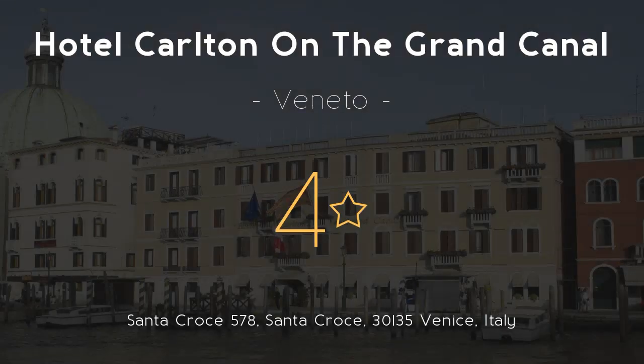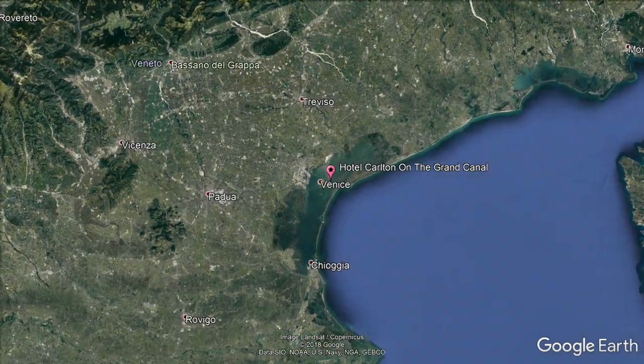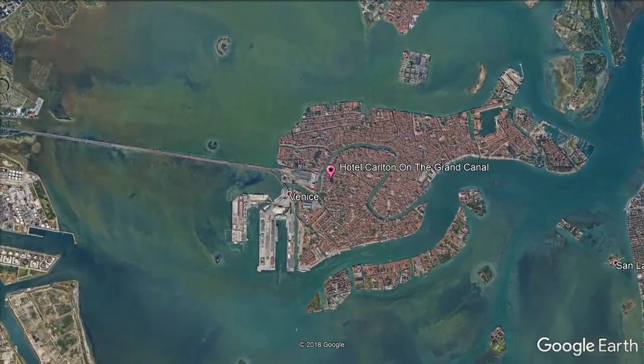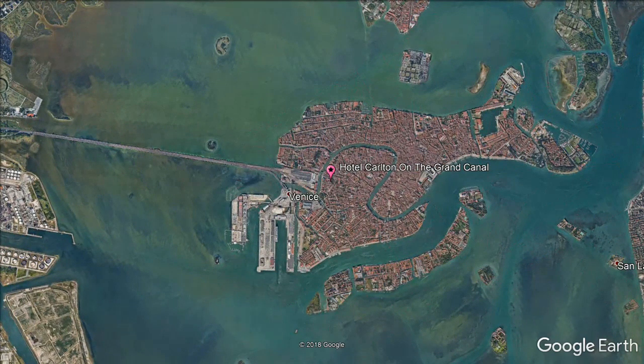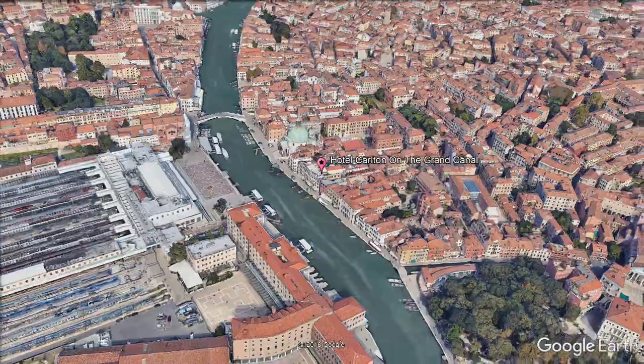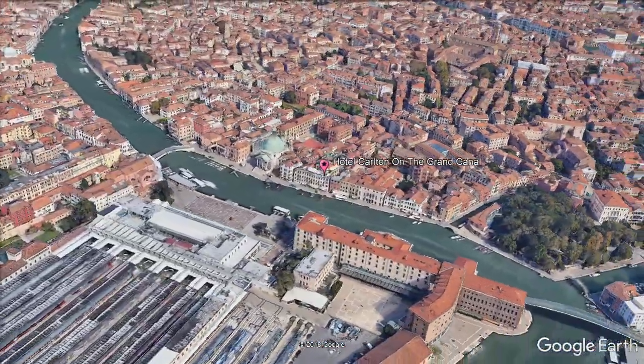Hotel Carlton on the Grand Canal. Four stars. Overlooking Venice, Hotel Carlton offers wide and spacious Venetian-style rooms. Santa Lucia and the parking lot are both a five-minute walk away. This romantic four-star hotel has an elegant interior design with Murano glass lamps and antique furniture.